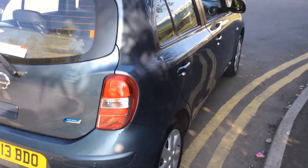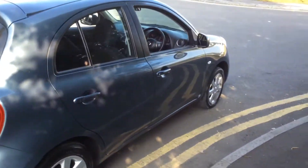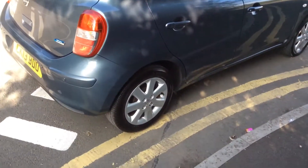Close the boot and continue around to the right hand side of the vehicle. Again you can see that the bodywork, the paintwork and the 15 inch alloy wheels are in very good condition.